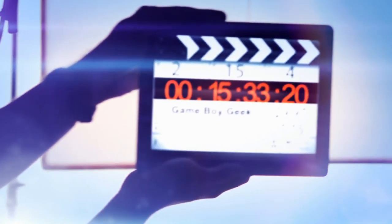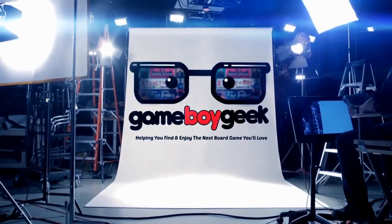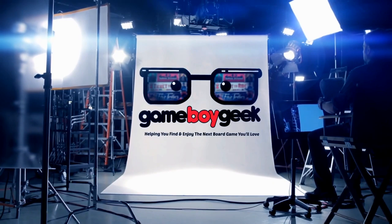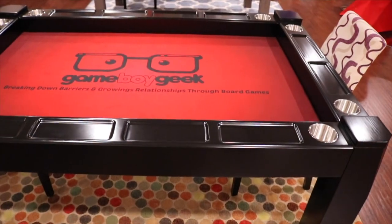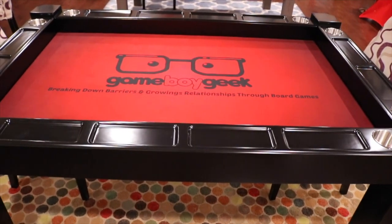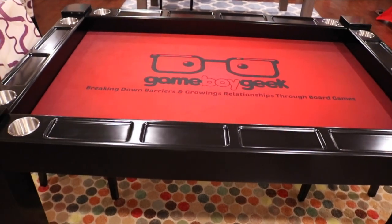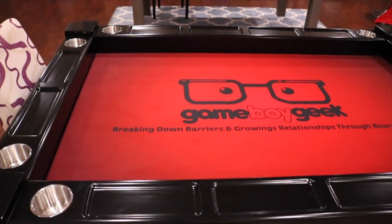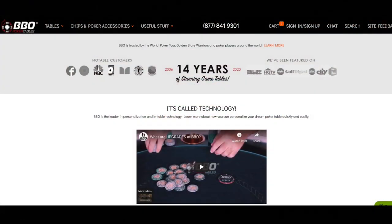Let me show it off to you and then I'll show you all the details at the end on how you can learn more and possibly purchase one. This is the Origins Game Table. It has nothing to do with the Origins Game Fair in any way, shape, or form. This is from a company called Game Theory Tables, which is an imprint of BBO Poker Tables.